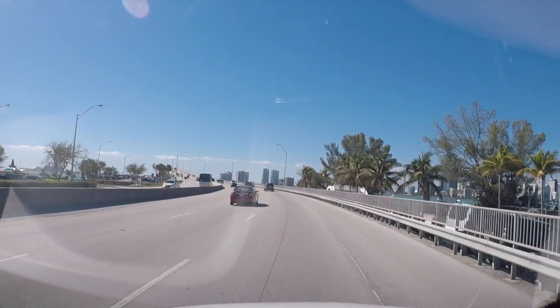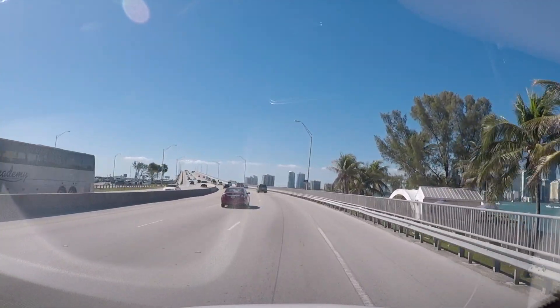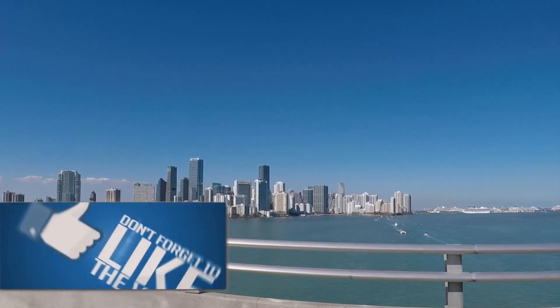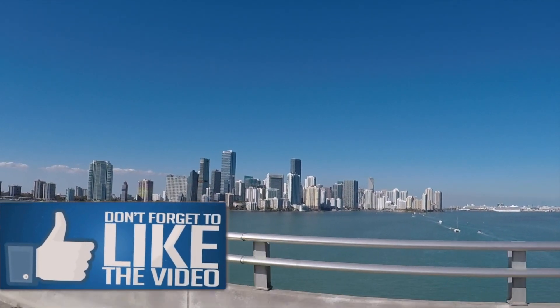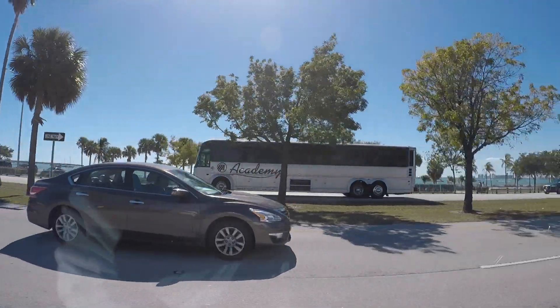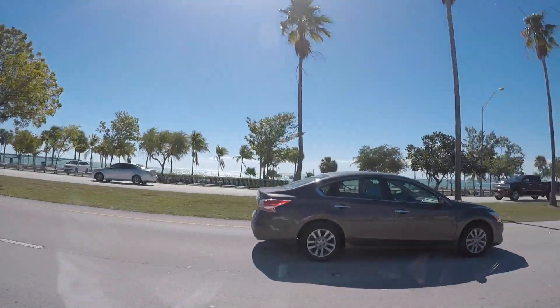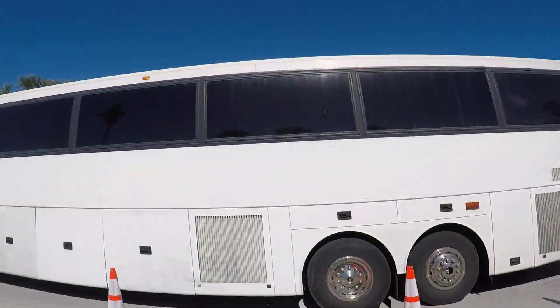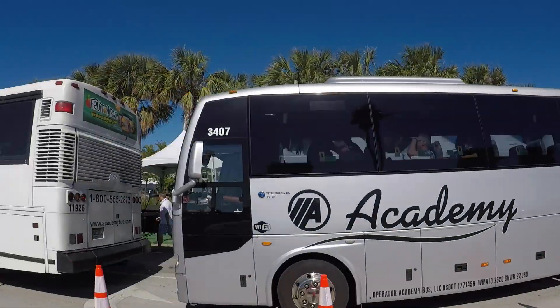How you doing guys, welcome back! We're on our way over to the Miami Boat Show. They've moved it this year and it's now located at Key Biscayne, because the Miami Convention Center is under construction. The parking here is pretty bad and we had to get shuttled from the parking to the show.